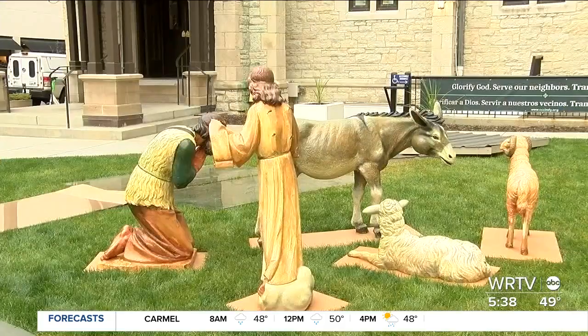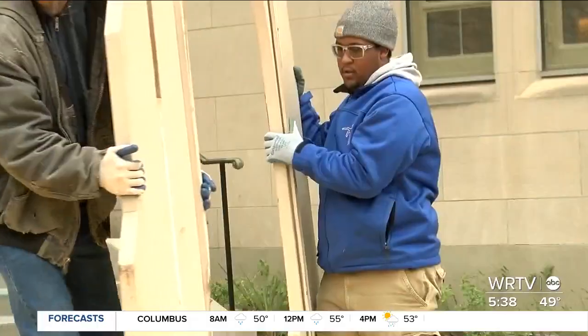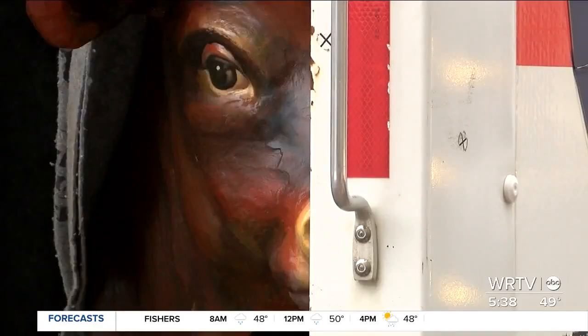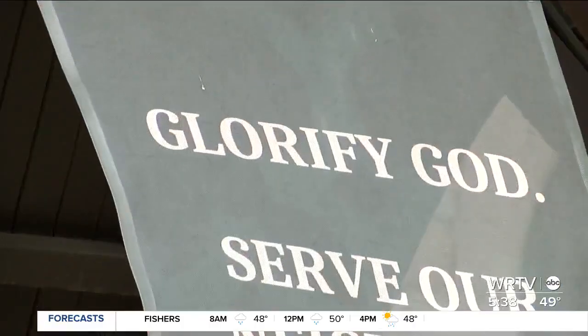Over the last year, artist and parishioner Orlando Pelais has been lovingly repainting all of the figures. On Monday, a crew was hard at work to display the fruits of his labor. He said, "I'm glad that I was able to host the set in my house, like a room at the inn. This was the room at the studio."